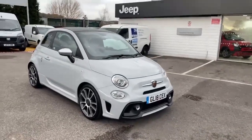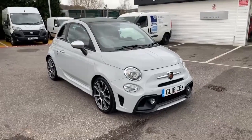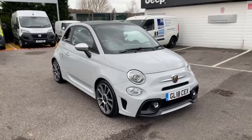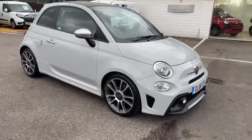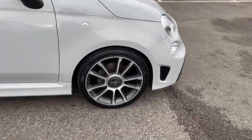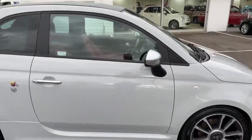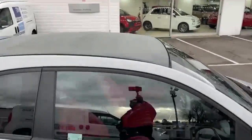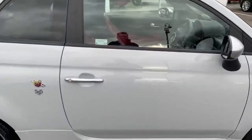Hi, this is Nick from Lipscomb Abarth. I'm just going to take you around this 2018 Abarth 595 convertible. It's finished in Campovolo grey, a very popular colour. It's got the Turismo alloy wheels with black calipers, brushed aluminium door mirrors, and as you can see it's got the lovely grey roof. Let me just show you on the inside.